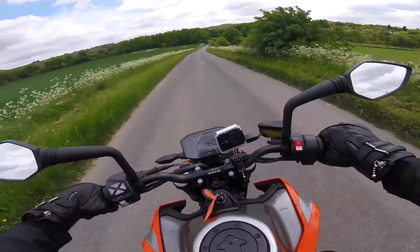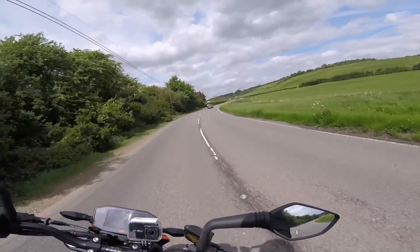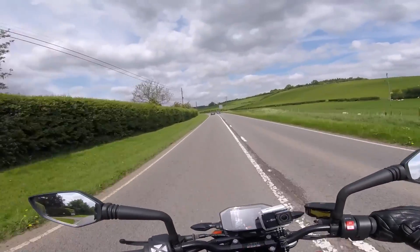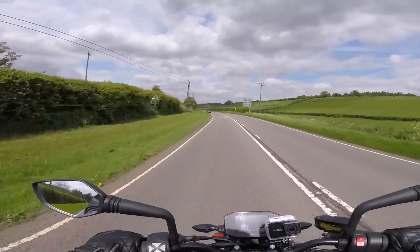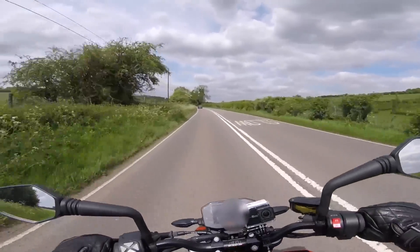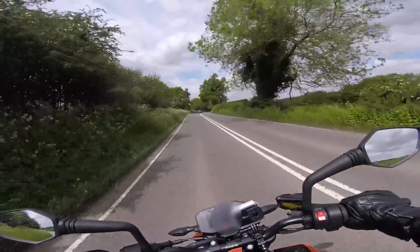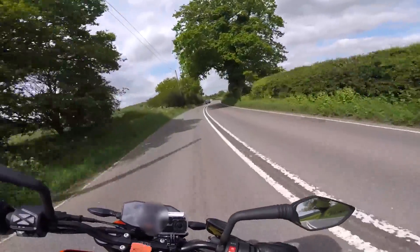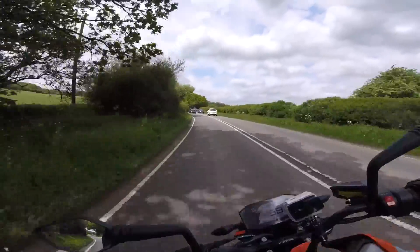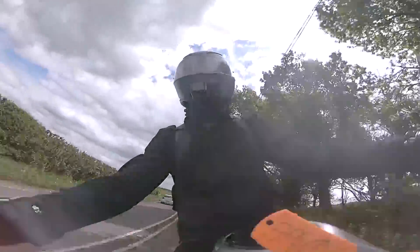So what am I sat on top? I am sat on top a KTM 790 Duke, new for this year. Now I assumed as the 690 was a single that they'd just upped the capacity and made this thing a big fat single cylinder 790cc. I was wrong. It is a parallel twin liquid cooled 799cc engine. And it is really, really smooth.